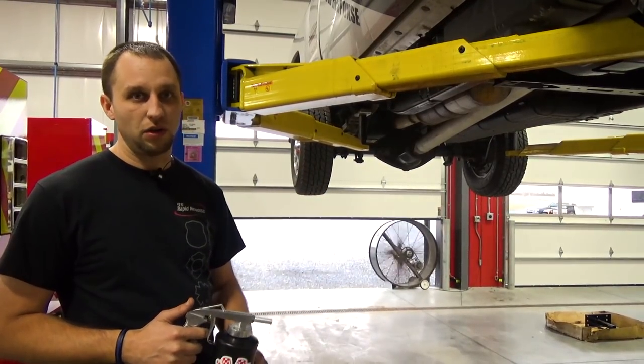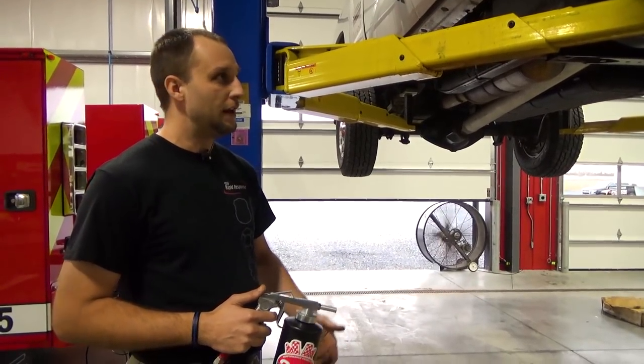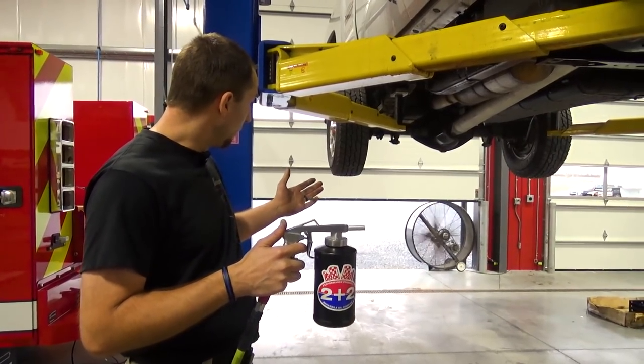Many applications we can use it for — even for plows, the cutting edge on plows to keep them from rusting. But the undercoating is what we're doing here with it.